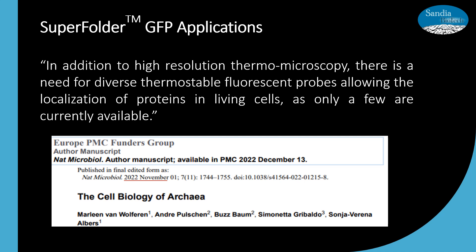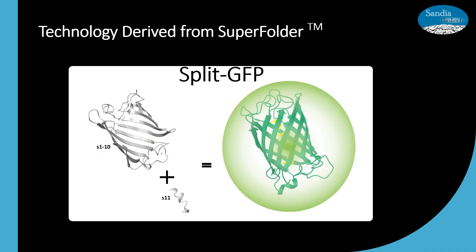Even as recently as November 2022, there is an observation done by researchers focused on studying archaea. In addition to high-resolution thermomicroscopy, there is a need for diverse thermostable fluorescent probes allowing the localization of proteins in living cells, as only a few are currently available. They cite super folder as one of the few probes that can be used for fluorescent monitoring in archaea. Super folder technology was later adapted in the GFP bipartite system, split GFP.